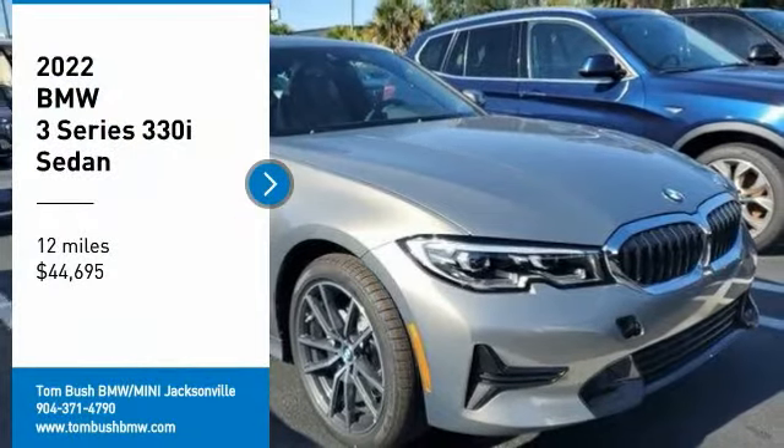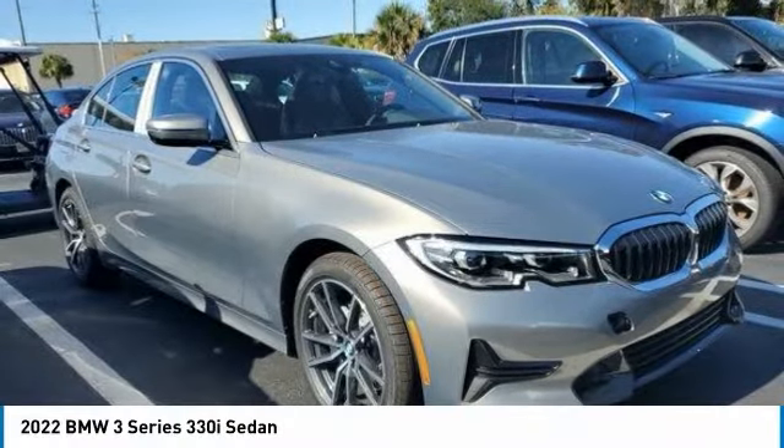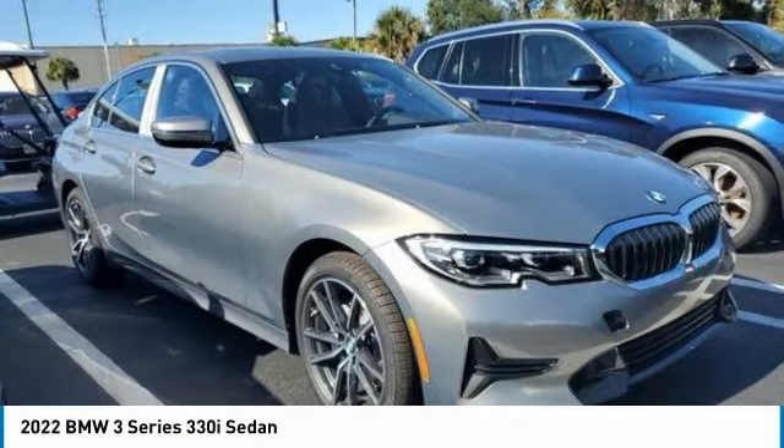Make a great choice today with the 2022 3 Series. Proof that all good things come in threes.